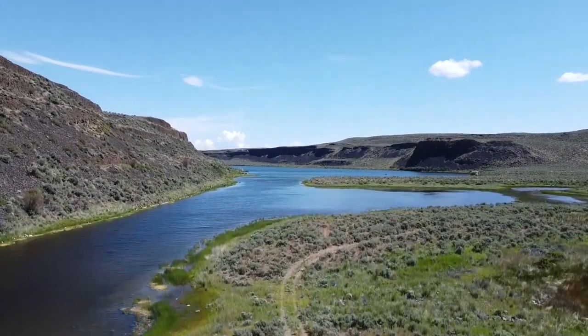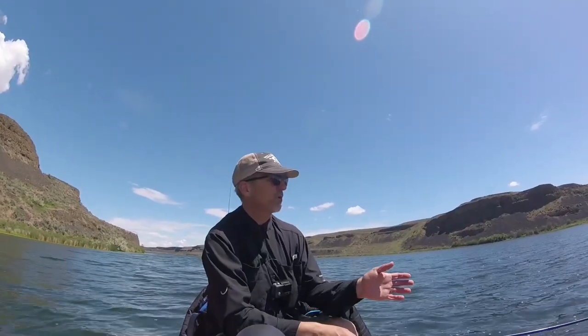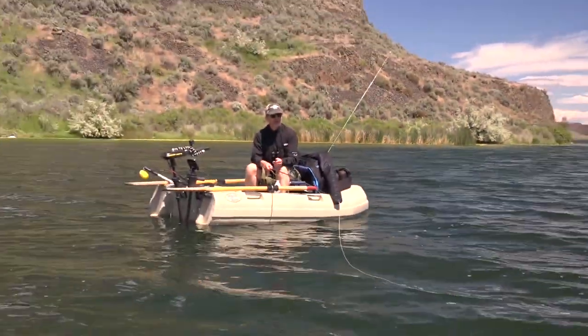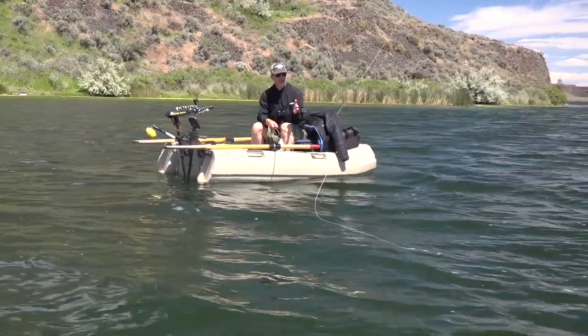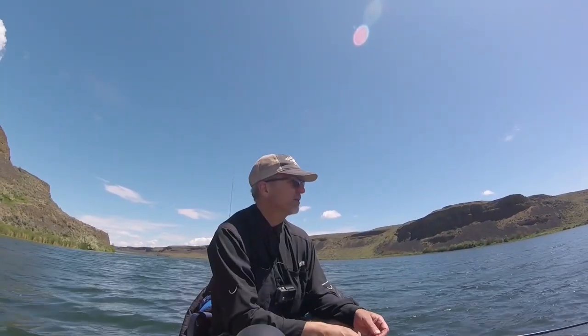This lake was located in a beautiful canyon. We're fishing with chironomids under an indicator, mostly because we saw fish when we came out here on the depth finder, about 13 feet of water. I've seen several fish, so I know I can get this down to the right depth and see if they'll bite chironomids.